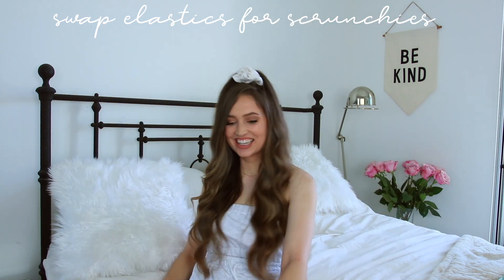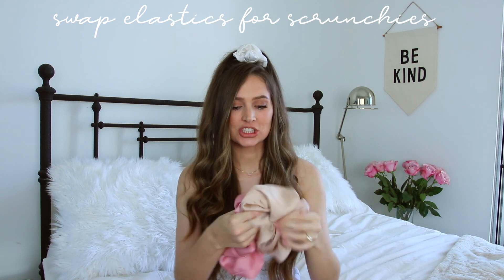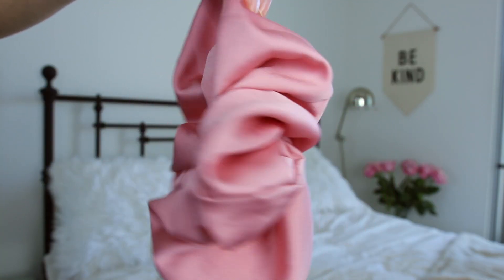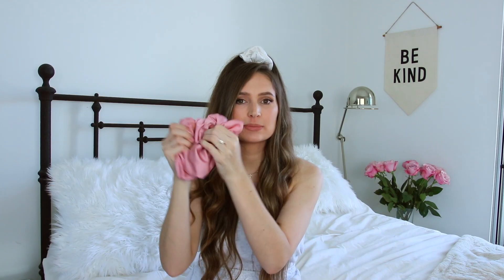These little rubber bands cause a lot of breakage. Instead of using them, you're gonna want to use scrunchies. I am obsessed with scrunchies, especially these huge jumbo satin scrunchies. The fabric means it's so much more gentle on your hair — it doesn't put all the pressure on one tiny line but spreads it across the fabric. And I think they're even cuter than rubber bands anyway.